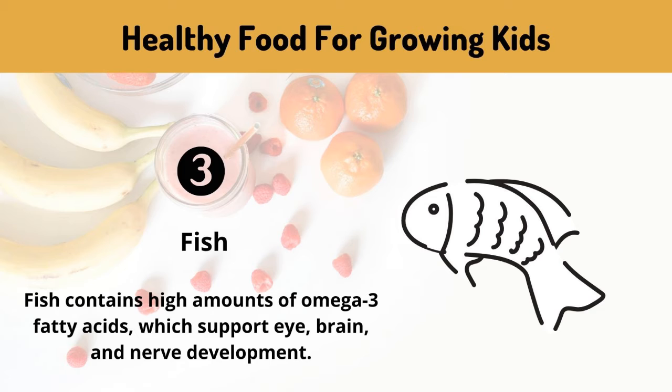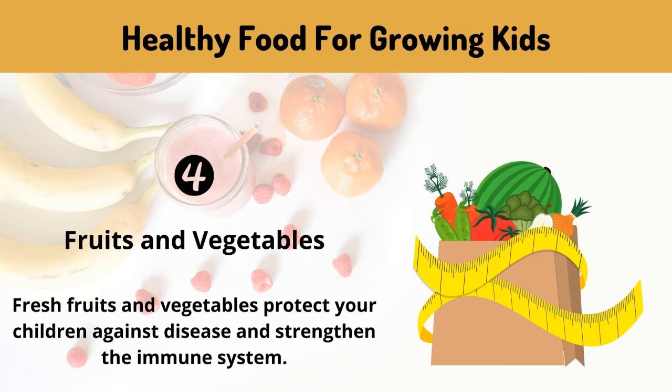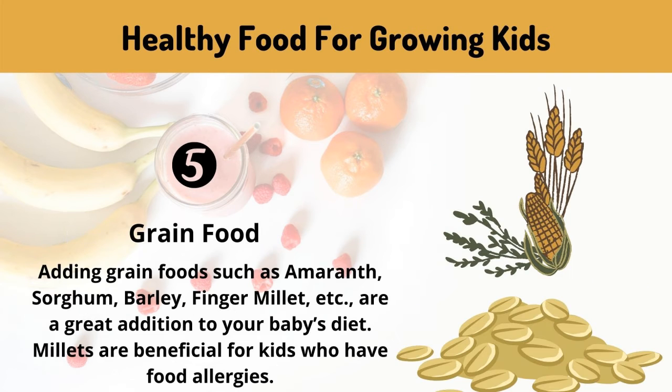Fish: fish contains high amounts of omega-3 fatty acids, which support eye, brain, and nerve development. Fruits and vegetables: fresh fruits and vegetables protect your children against disease and strengthen the immune system.